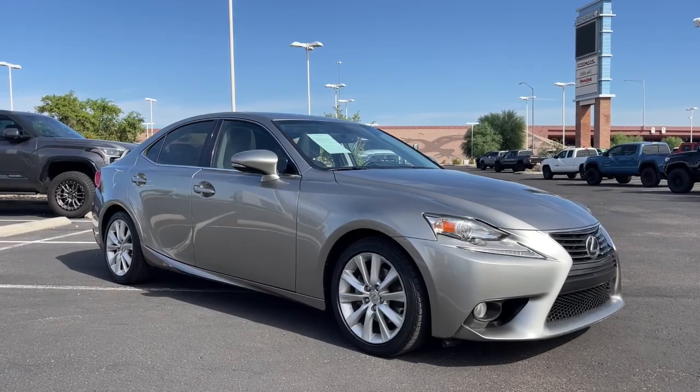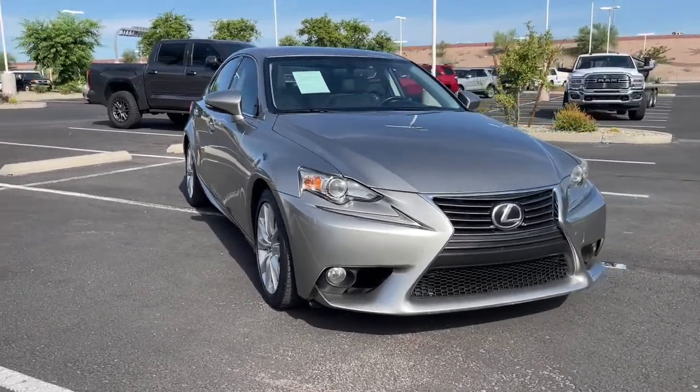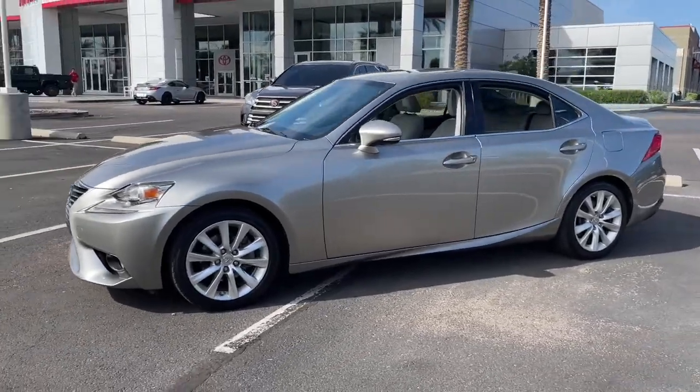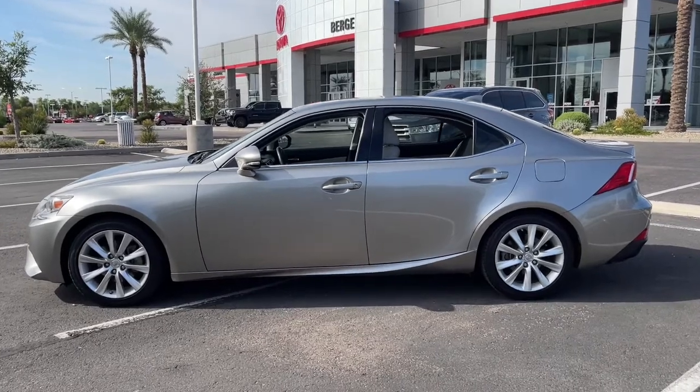This could be the car for you. The 2014 Lexus IS, with less than 90,000 miles on the odometer, this vehicle provides excellent value. Here's a feature-rich IS, the compact luxury sedan with a penchant for safety.